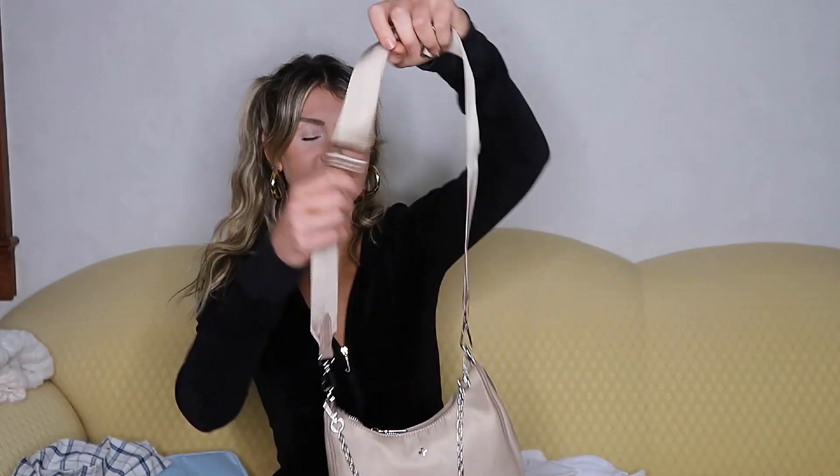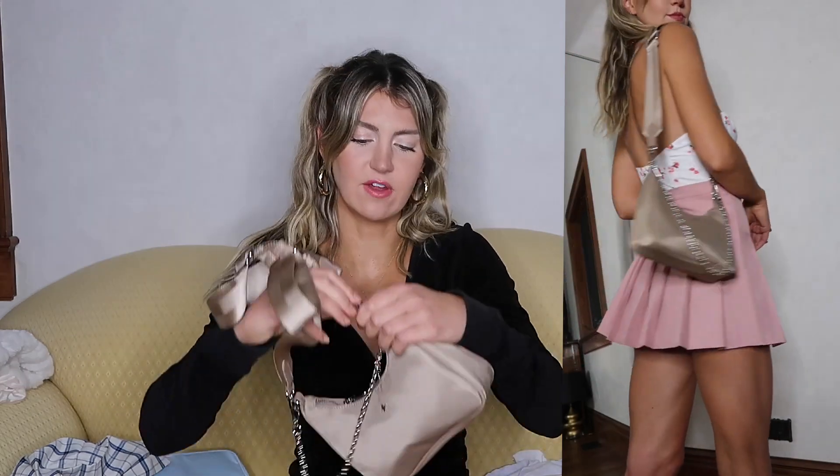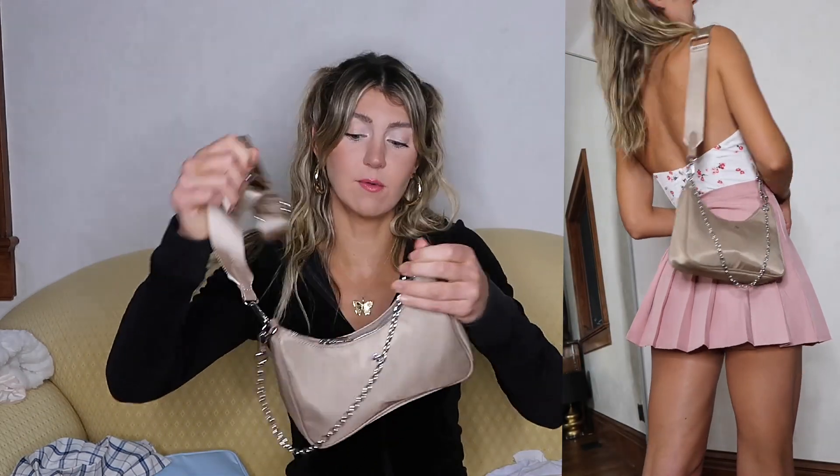I also got this purse, which I am obsessed with. It reminds me so much of the Prada 2005 re-edition bag — it just doesn't have the Prada logo on it, but that's totally fine. It has the thick strap that you can actually remove, and then just the dainty chain which you can wear across it with the strap on or just on its own. I think a neutral bag is so important to have. It comes in this color just like the Prada bag, but might as well buy a less expensive version that's literally just as cute. I'm really happy with this bag and excited to style it this fall.